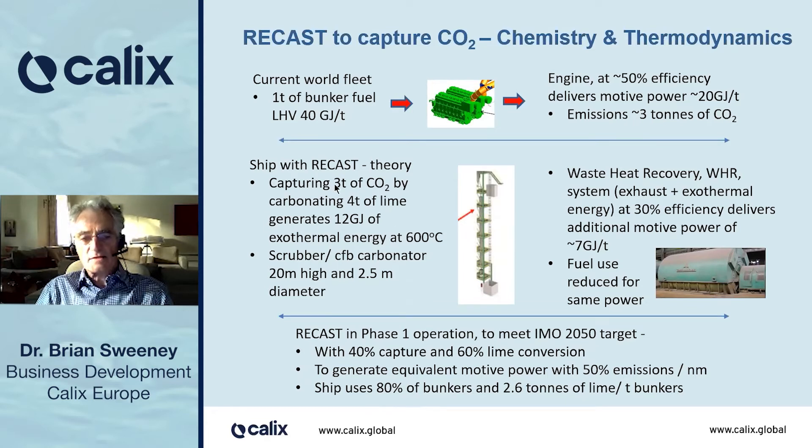In theory, capturing that three tons of CO2 by carbonating four tons of lime would generate 12 gigajoules of exothermal energy. It's one of the anomalies — delights of the world — that in the carbonating of lime, you get back as exothermal energy 100% of the endothermal energy you had to put in to calcinate in the first place. The scrubber, or circulating fluidized bed carbonator, some 20 meters high and two and a half meters in diameter, captures the CO2, and the waste heat recovery system takes the exhaust heat and the exothermal energy, with something like 30% efficiency, to deliver an extra 7 gigajoules per ton of bunkers of motive power.